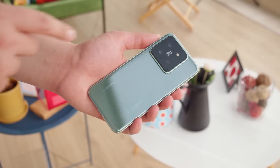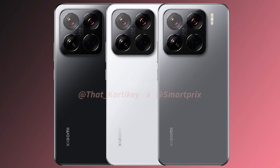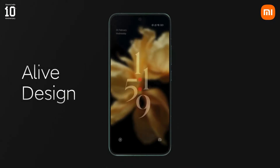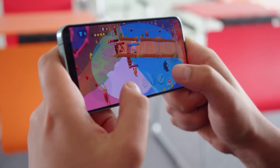Hey guys, Xiaomi's highly anticipated flagship smartphone, the Xiaomi 15 series, is launching soon and the Xiaomi 15 Pro has just leaked in all of its glory. The leaked renders of Xiaomi's upcoming flagship smartphone reveal its design, color options, rear camera modules, and other exciting specs as well.